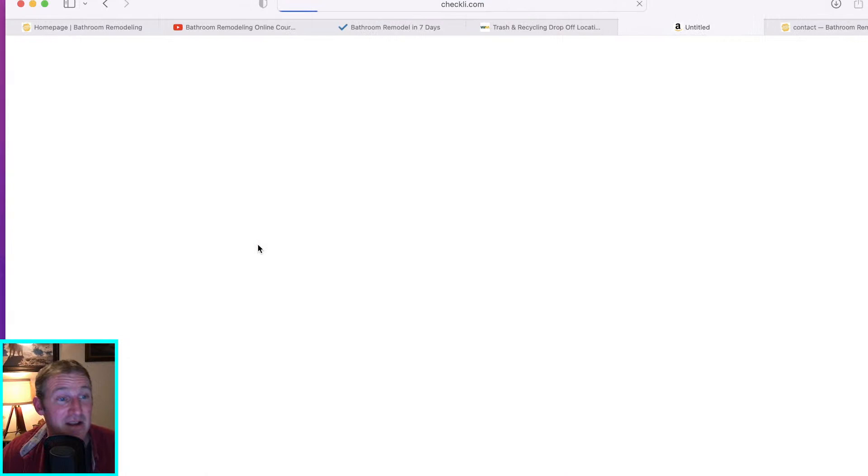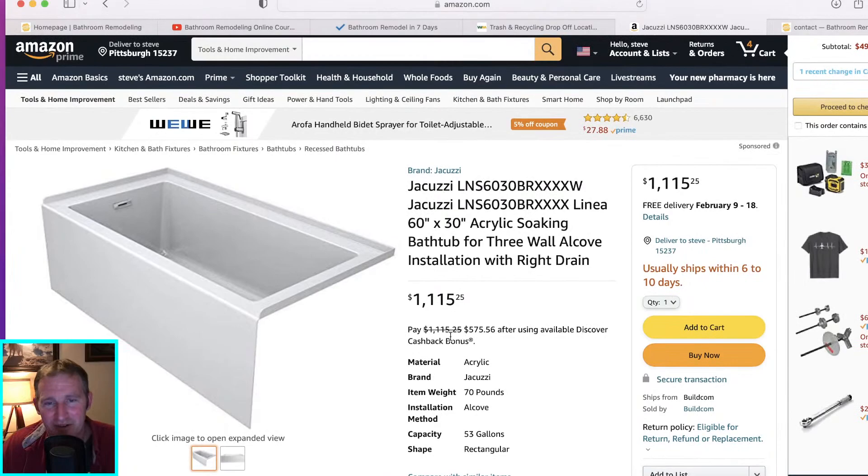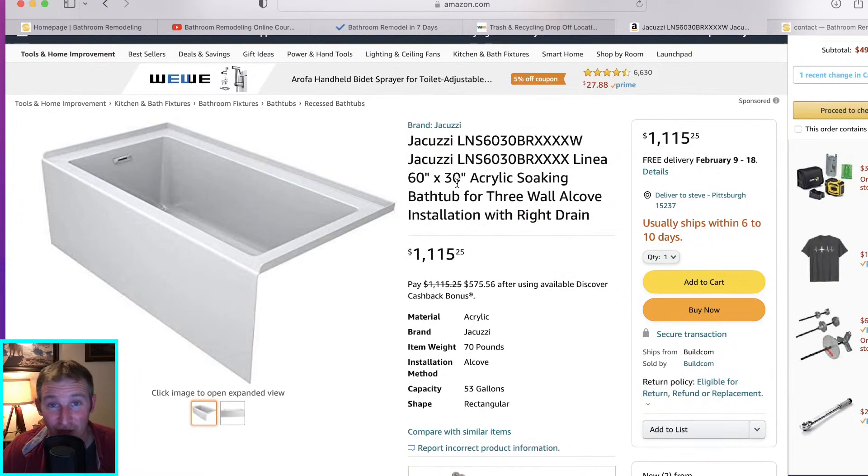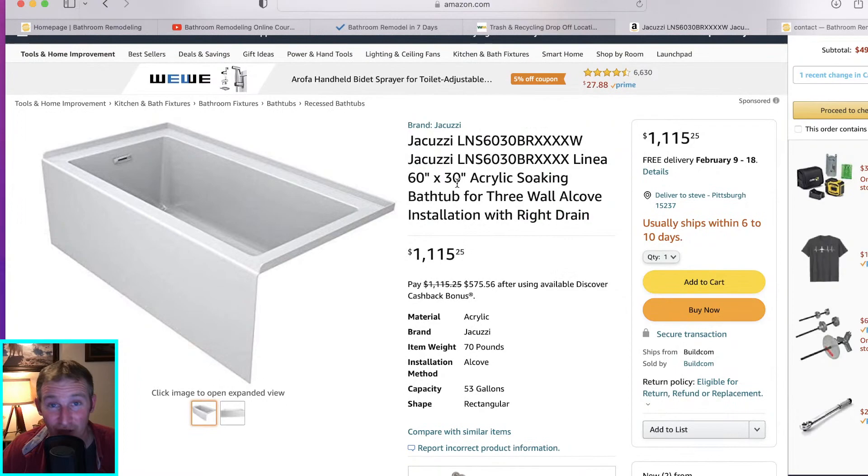My favorite tub is probably the Jacuzzi Lena. I really like the drain assembly on it and it looks really slick. It is a little pricey, but it is a really solid constructed tub. Jacuzzi makes a lot of great tubs — they don't always have to be whirlpool jets; they make soaking tubs too. This is a standard soaking tub at 60 by 30 inches. A lot of you in a traditional bathroom do not have the ability to go 32 inches without crowding the toilet.